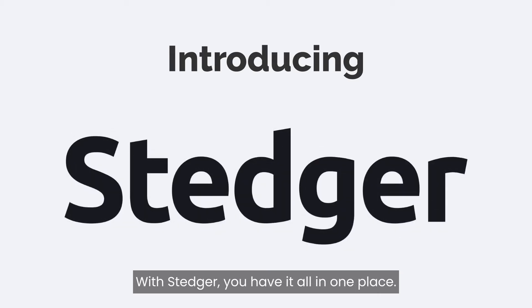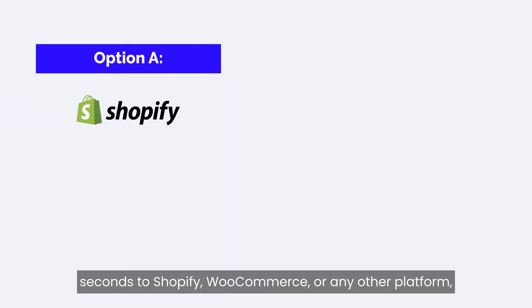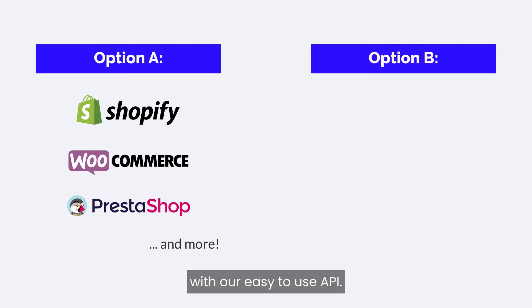With Stature, you have it all in one place. Simply connect your store in a few seconds to Shopify, WooCommerce, or any other platform, or customize it how you want with our easy-to-use API.